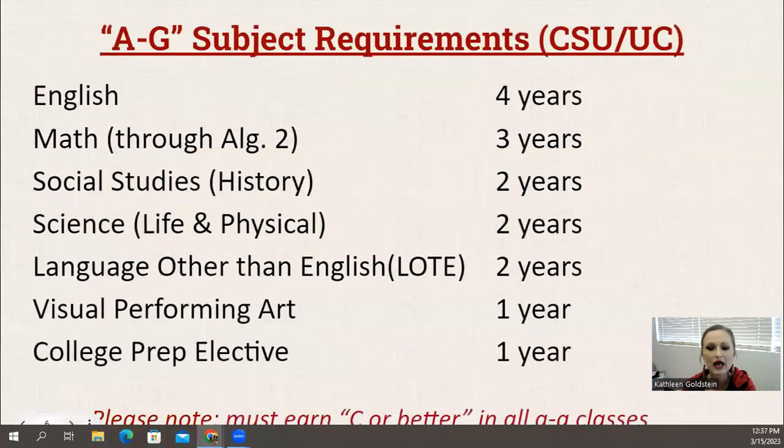Switching gears and taking a look at A through G. A through G subject requirements are the courses you would need to take if you're planning to apply to a college such as CSUSM San Marcos here in our backyard, or a UC school like UC San Diego or UCLA. They're very similar to the graduation requirements. The biggest difference is you have to earn a C or better. English is four years — same as graduation. Math is three years — the same. Social studies is just two years, whereas graduation is three years, so we've got you covered there.